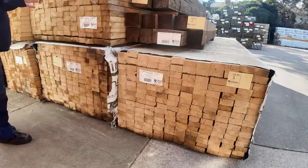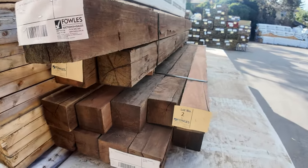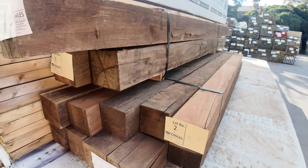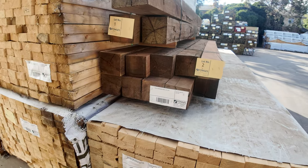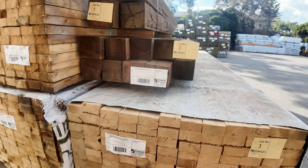This is where we start proceedings off tomorrow — lot one and two. Have a look at those beautiful hardwood posts: some 150 by 150s in lot one, and lot two is 125 by 125s. Really nice — probably spotted gum or ironbark I would imagine. Good looking stuff.